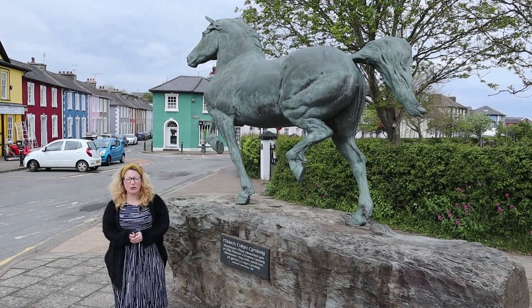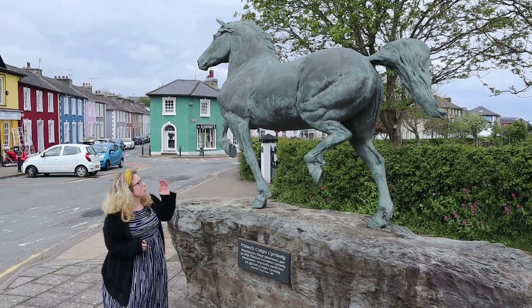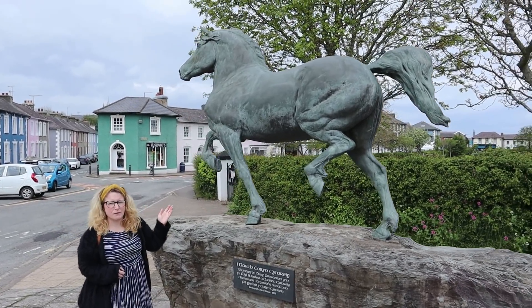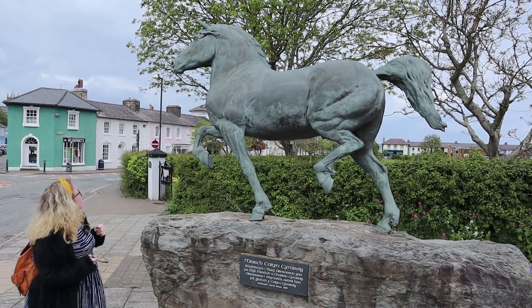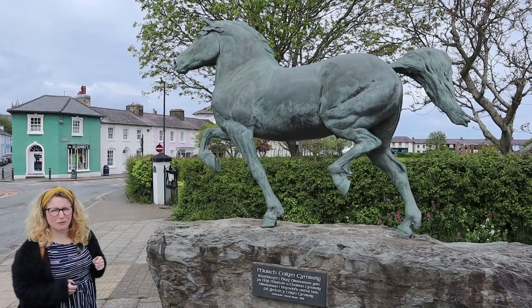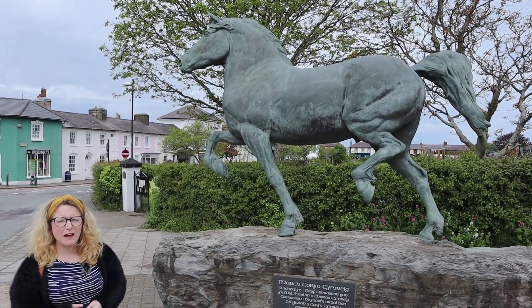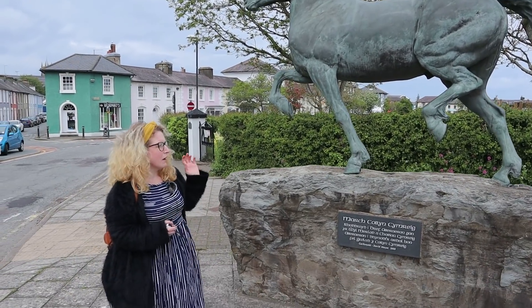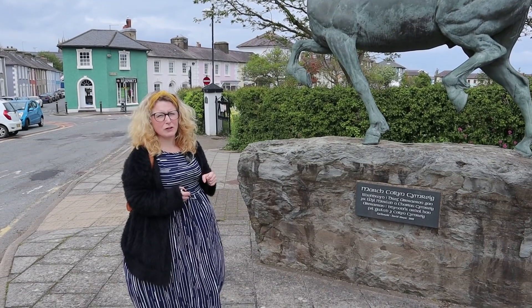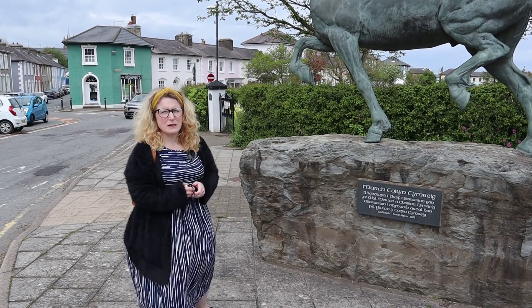Aberaeron is home to lots of events. One of the big events just outside Aberaeron is the Welsh Cobb and Pony Festival, and this statue is here to commemorate the Welsh Cobb. As well as that, there is a seafood festival on the harbour and there is a carnival. Sadly, due to the current times, Aberaeron carnival won't be going ahead in 2021, but hopefully it will be back in full effect in 2022.